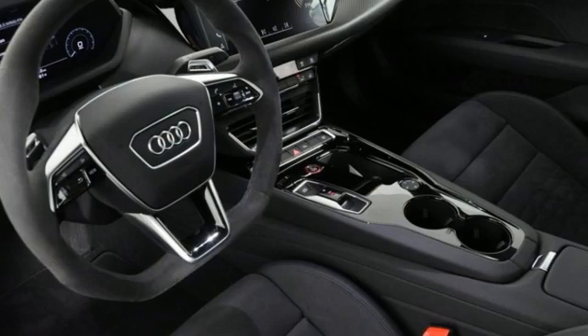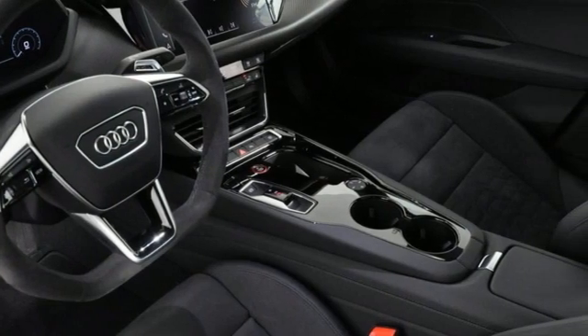Auto dimming rear view mirror and automatic transmission. Hurry in today and see it for yourself.